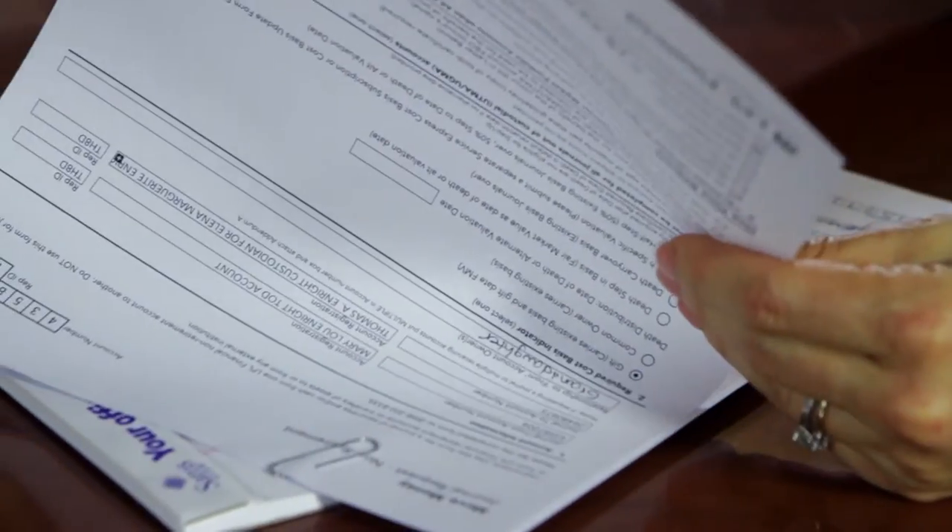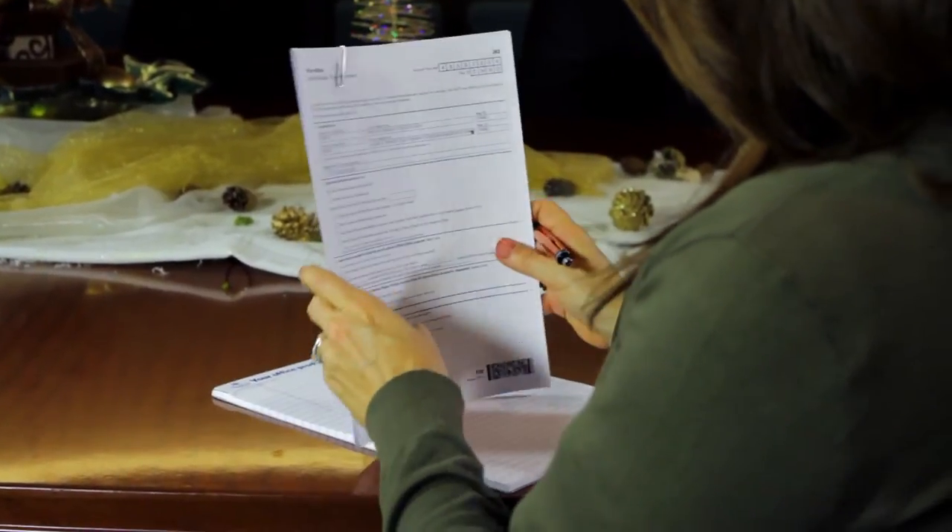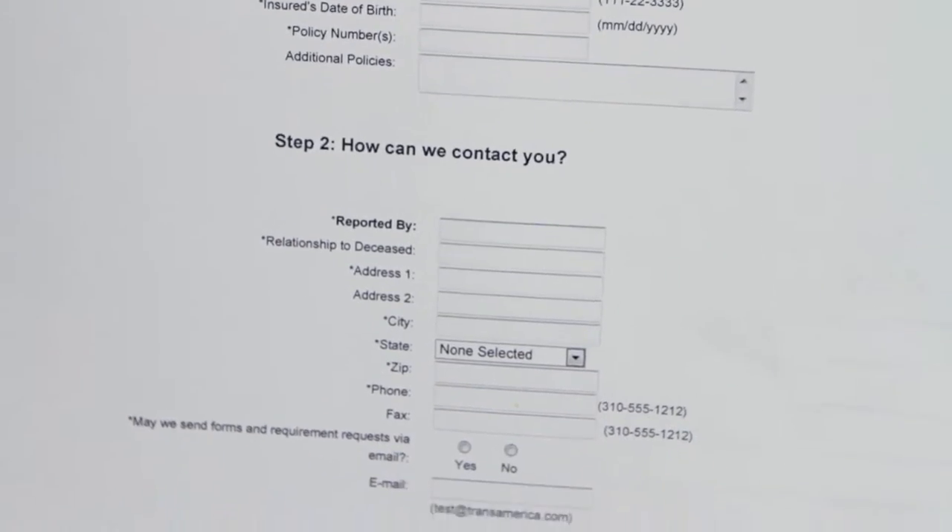I'd like to answer the question of what information is needed to do a life insurance claim. So, if someone close to you has died and you believe there is life insurance in force, the first thing you should try to do is find a copy of the policy. With the policy number, you can call the insurance company and get the claims process started.